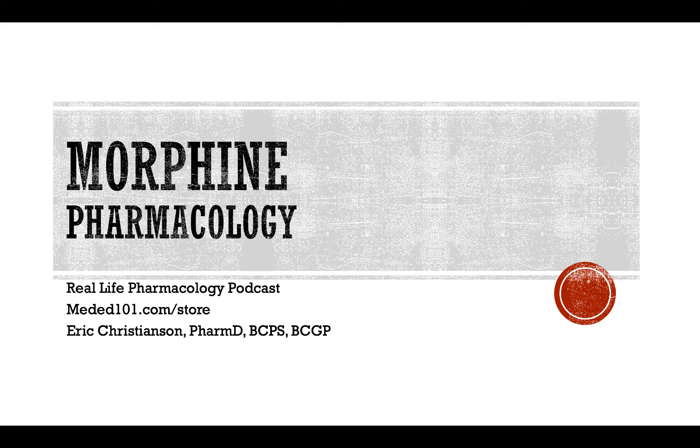Hey y'all, welcome back to the Real Life Pharmacology podcast. I am your host, Eric Christensen, pharmacist, and you can track me down at reallifepharmacology.com. Shoot me an email there. Also, you can track me down on LinkedIn as well, where I am fairly active.